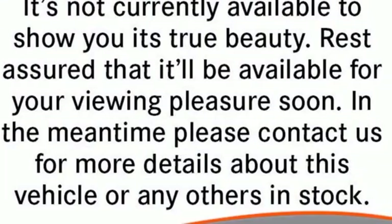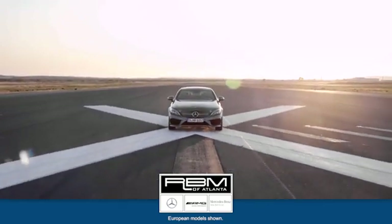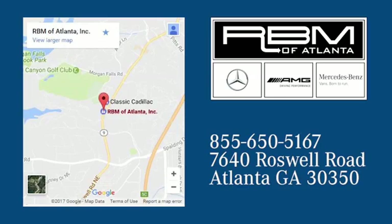Stop in for a test drive and make it yours today. At RVM of Atlanta in Sandy Springs, we have the best selection of new and top-quality pre-owned vehicles to choose from. We're conveniently located at 7640 Roswell Road in Atlanta.